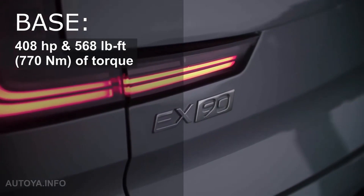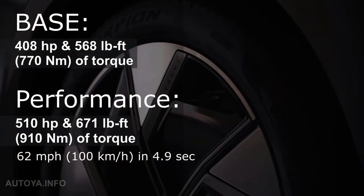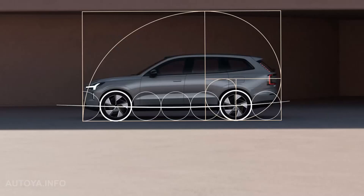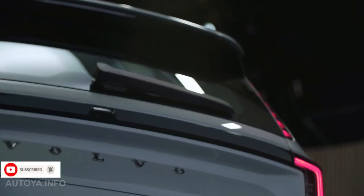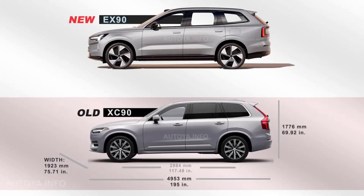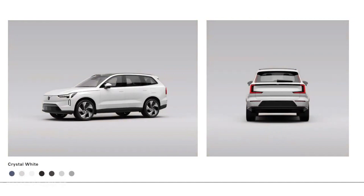An 111 kWh battery. Technically, the Volvo EX90 is powered by two electric motors with a combined output of 509 horsepower and a maximum torque of 671 pound-feet. They are powered by an 111 kWh battery, and Volvo announces a range of 600 kilometers according to the WLTP (World Light Vehicle Test Procedure) standard, which makes it possible to anticipate a much more realistic range of around 530 kilometers according to the EPA (Environmental Protection Agency) standard in the United States. Volvo also announces a recharge from 10 to 80 percent in less than 30 minutes on a fast terminal, without however specifying the maximum current required for this recharge.